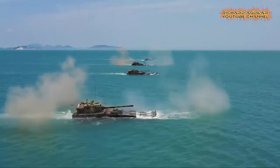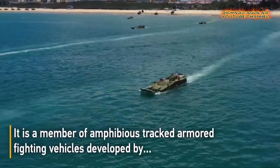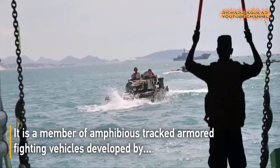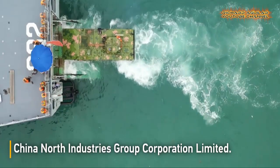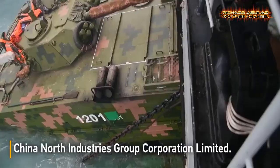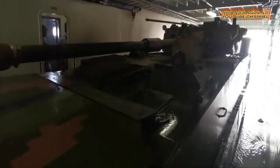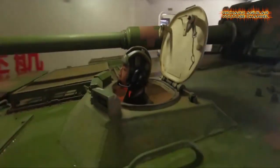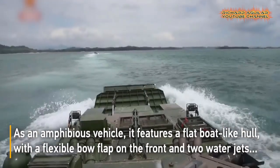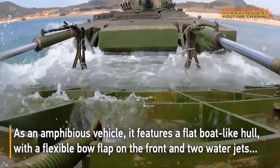The Type 05 amphibious fighting vehicle is the most advanced infantry fighting vehicle in China. It is a member of amphibious tracked armored fighting vehicles developed by China North Industry Group Corporation Limited. As an amphibious vehicle, it features a flat boat-like hull with a flexible bow flap on the front and two water jets mounted to the rear side.